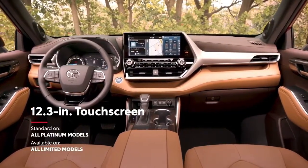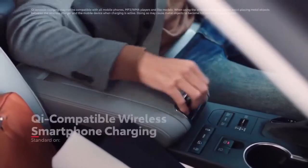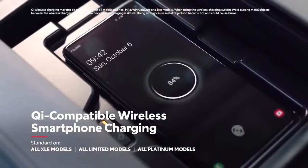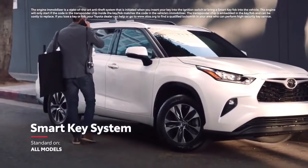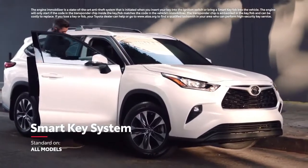Plus, drivers can enjoy the best-in-class 12.3-inch touchscreen display, standard on platinum and available on limited. The new Highlander offers great convenience too, with features like available Qi-compatible wireless charging ensuring there's no fumbling for a cord. Similarly, the convenient and standard smart key system enables drivers to leave the key fob in their purse or pocket when starting, entering, or exiting the vehicle.